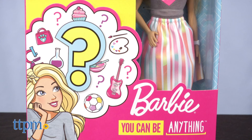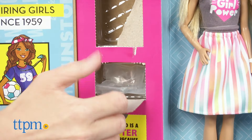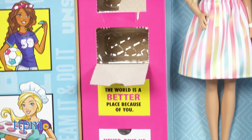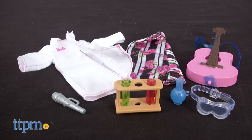Career options include biochemist, musician, athlete, veterinarian, artist, and chef. Let's pop these open and see what's inside. It looks like our Barbie is going to be a musician and a biochemist.